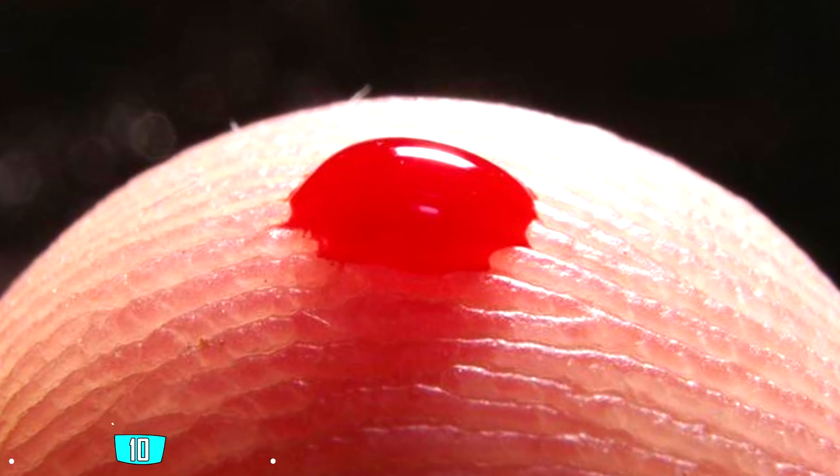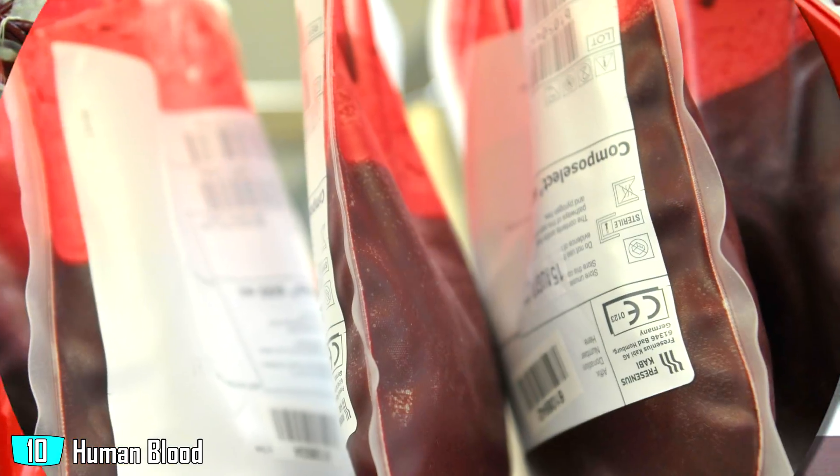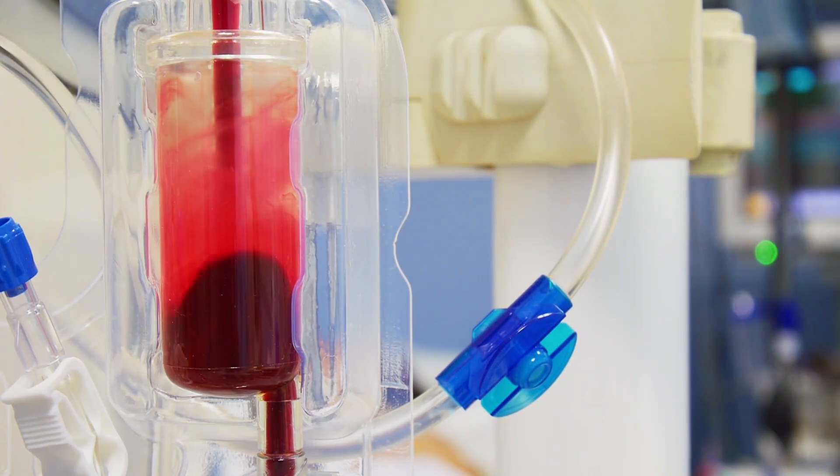10 of the most expensive liquids in the world. Human blood — $1,500 per gallon. Most liquids on this list are expensive because of how rare they are, but human blood isn't really that rare. The cost is driven up because of how expensive the whole process is — you need people, equipment, storage, and it also costs a lot to test the blood to make sure it's free from any diseases.